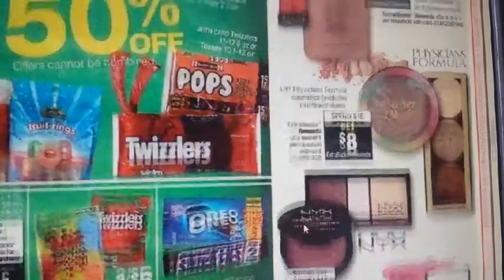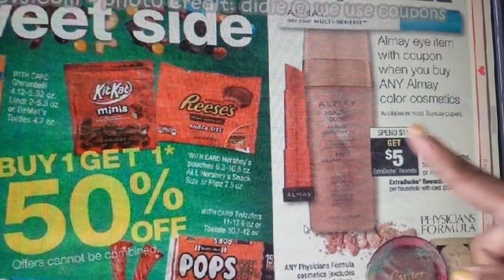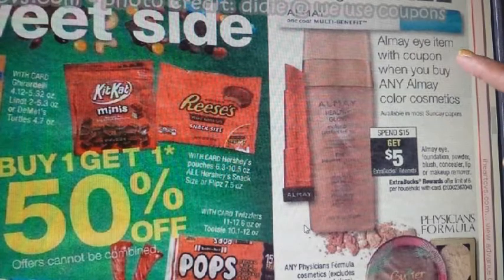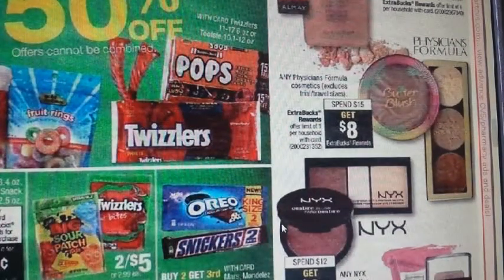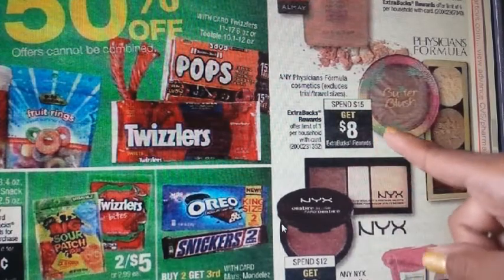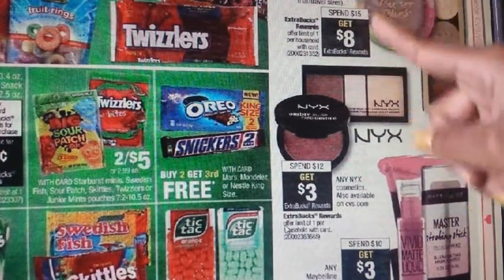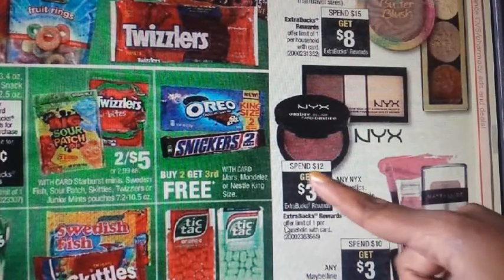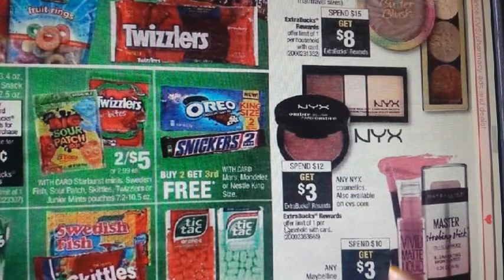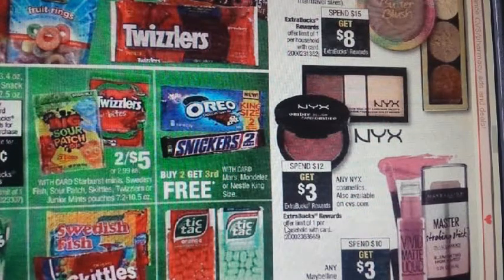On the right side, going to the top, we have makeup deals. The All May deal is the same as the first page — spend $15, get $5, and a free item with coupon on any All May color cosmetics, limit of six. For Physician's Formula: spend $15, get an $8 ECB — I always do this one. If you have makeup CRTs, you can lower it further. For NYX, it's spend $12, get $3. For Maybelline, spend $10, get $3. These are not on sale, so you can use a CVS percentage-off coupon (30% or 25% off) on these deals.